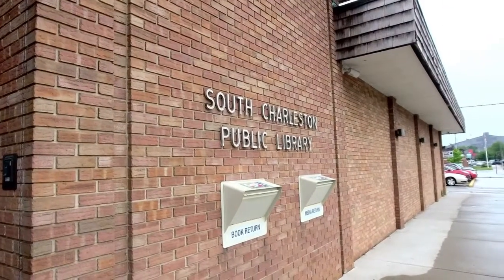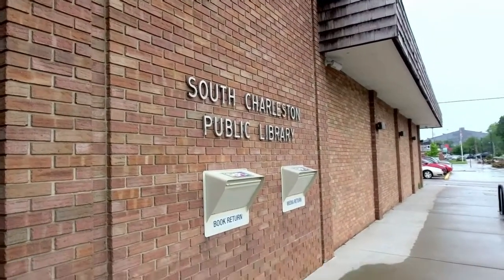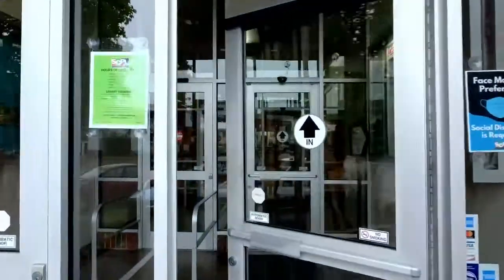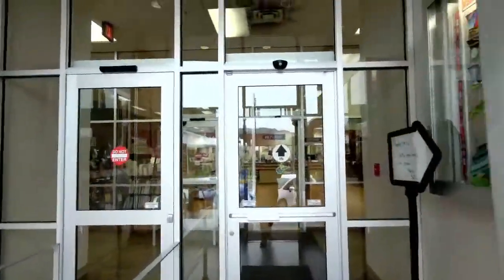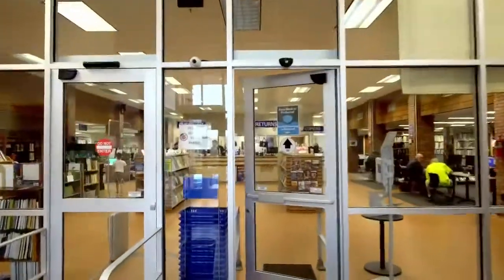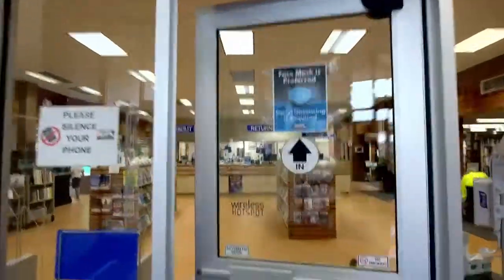Here are our front book drops where you can do materials returns of both books, audiobooks, and CDs. This is our main entrance into the library. You can see we're walking along while we're telling you all about the library. Second set of doors — restrooms are in the vestibule. That's always important to know.